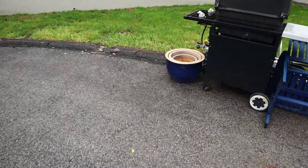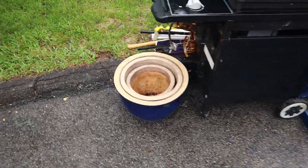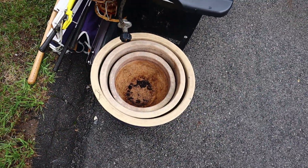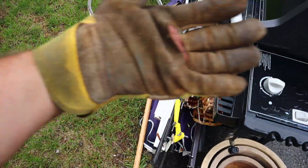Good afternoon and welcome to another day of trash picking. It's kind of a rainy day. It's supposed to have thunderstorms, but I have on my glove.